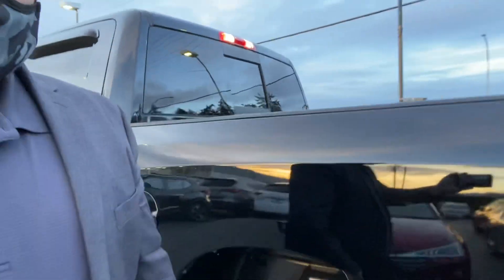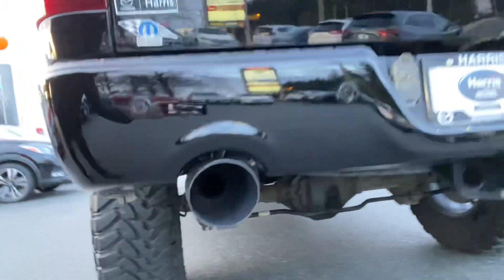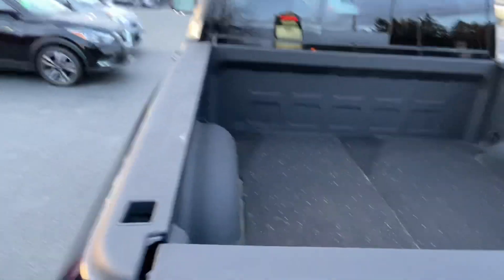Custom dual exhaust. Come check it out. Look at the size of the pipes back there. Gorgeous backup sensors. Absolutely stunning box liner. It's absolutely perfect.